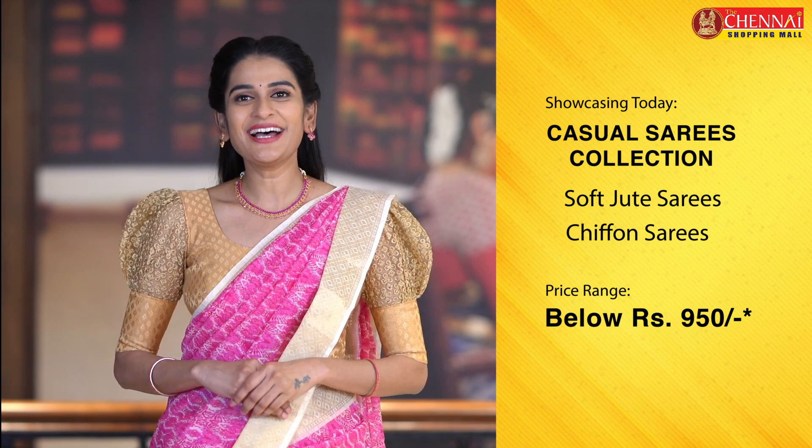We will try to get the same sarees. We have free shipping, and that too, we have a combo offer — buy one get one, with free shipping at the same time. It's very exciting.